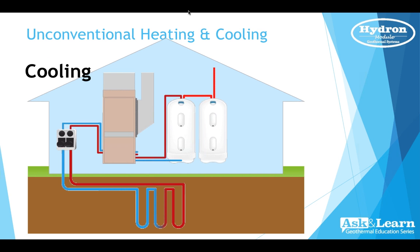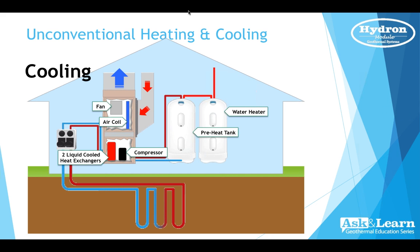In air conditioning mode, the fan brings warm air from the return air in the house, pulls it across the cool air coil which absorbs the heat, and discharges cool air through the registers to keep you comfortable. We also have a compressor and two liquid-cooled heat exchangers. One heat exchanger takes the heat from your home and deposits it into the preheat tank so you can shower and do dishes with it. The remainder of the heat is deposited into the ground loop heat exchanger using liquid moving through the pumps.